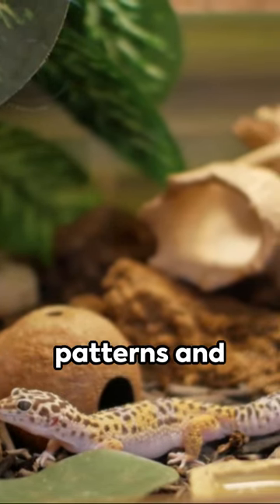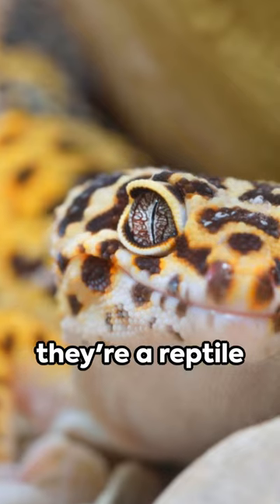Second, leopard geckos. With their cool patterns and easy-to-meet needs, they're a reptile lover's dream.